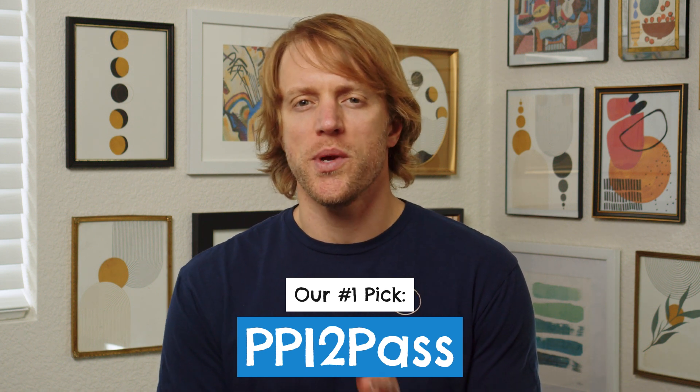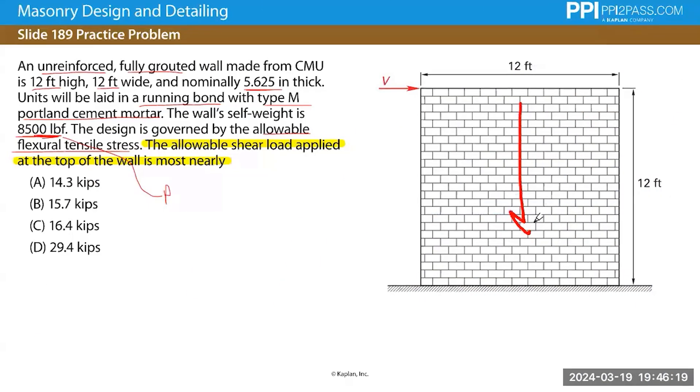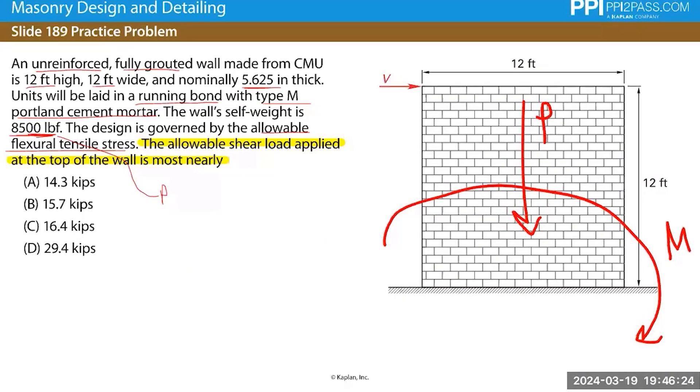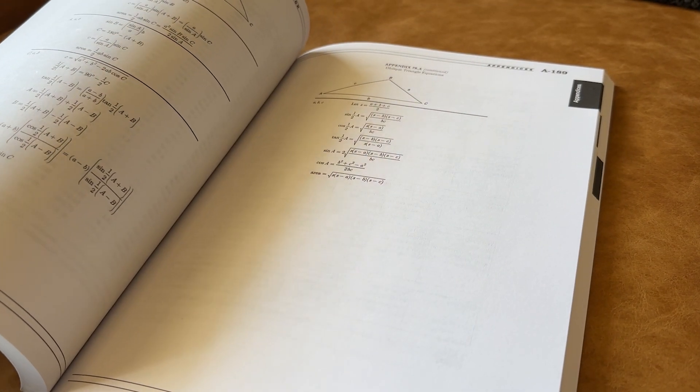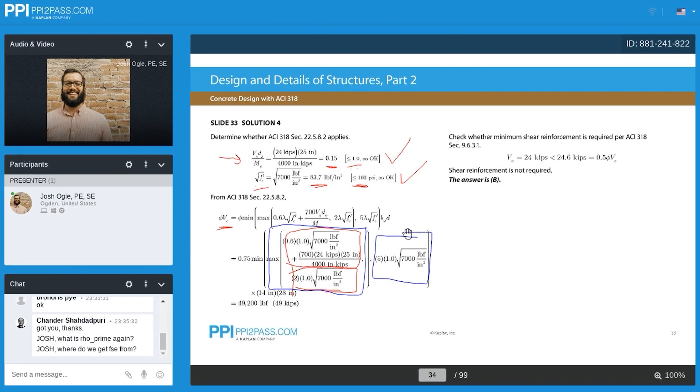We've reviewed their course three or four times now, and they have made some really nice improvements to their prep package over the last year or so. And by the way, I forgot to mention that we actually reviewed the FE Civil exam prep courses and study materials from each company. We didn't look at mechanical or environmental or any of the other disciplines, though I would strongly suspect that they're all very similar in terms of setup and quality.